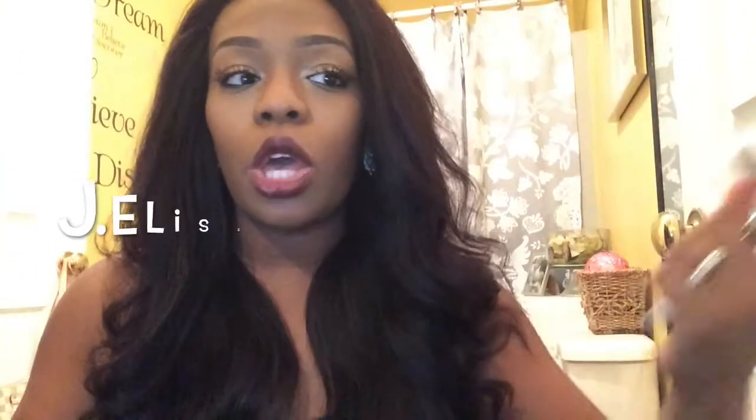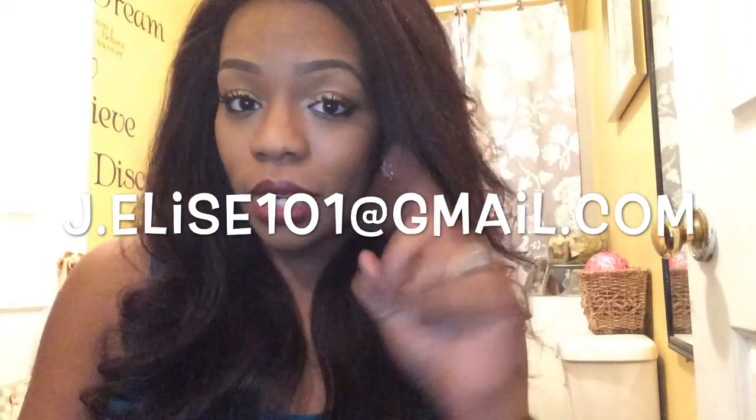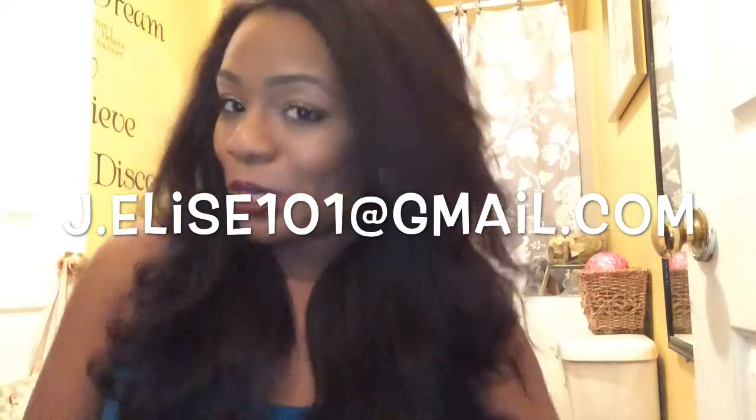That's it! Those are just some of my favorite things and some of the things I got from today's haul at Ulta. It's like an October favorites, but also a haul — so we're going to call this a favorite haul. If you have any questions, comment below or email me at j.elise101@gmail.com. Until next time, my love bugs — you guys stay safe and blessed and I will talk to you later.